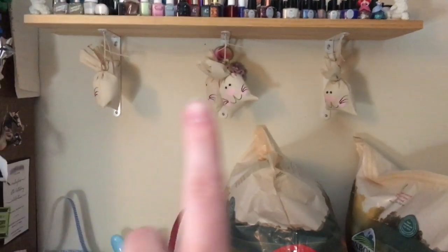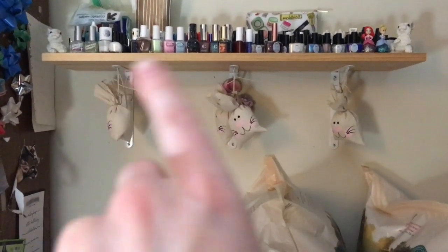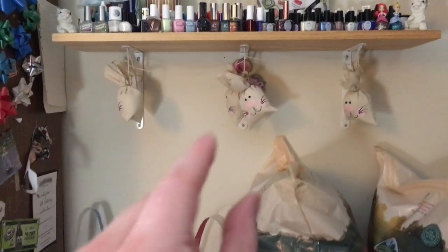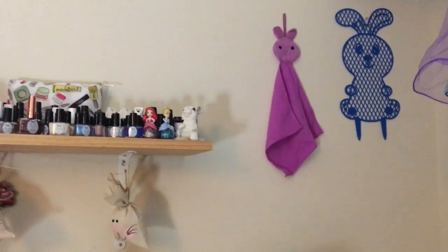Up here we have these little pouches that are bunny themed and two little ceramic bunnies on my nail polish shelf. I really like these, they're so cute. I wish they would face me but that's all right — the decoration is still there and I think that's super cute.